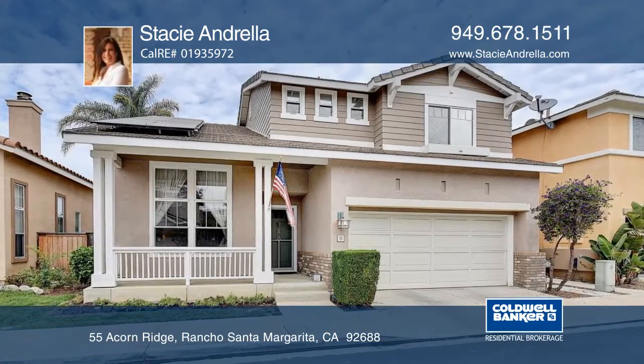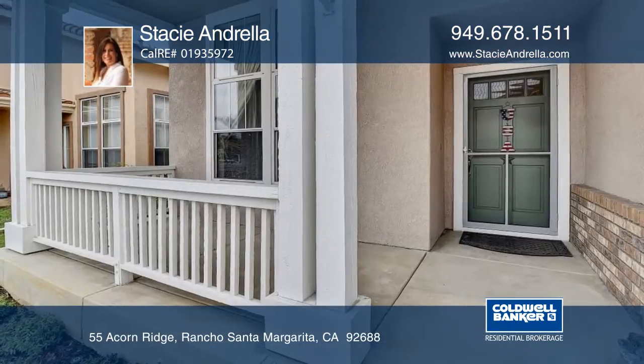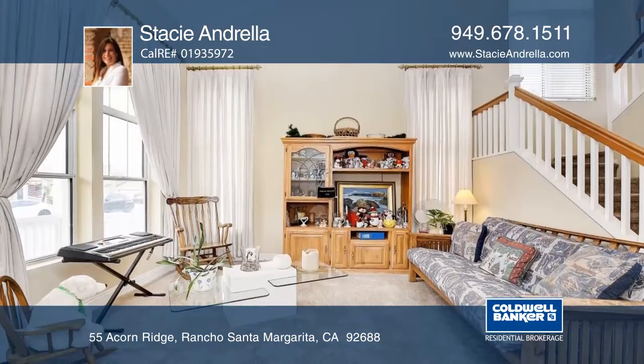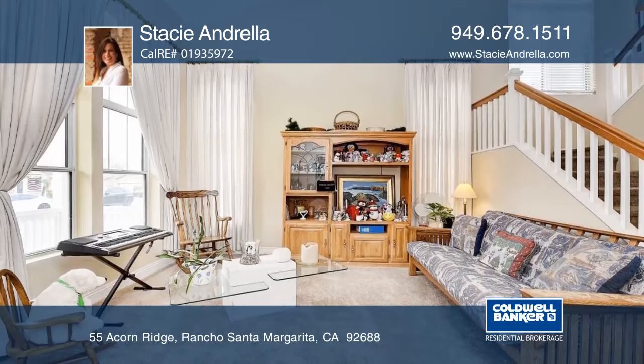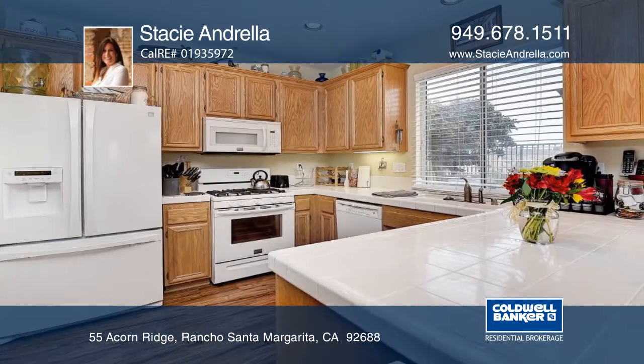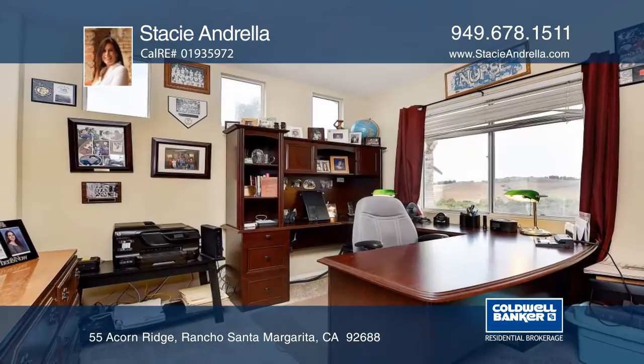This well-maintained home offers three nicely sized bedrooms as well as an office. Upstairs there are two full baths, and downstairs there's a powder room. The master suite offers a large walk-in closet, and the master bath has dual sinks and an oversized shower.